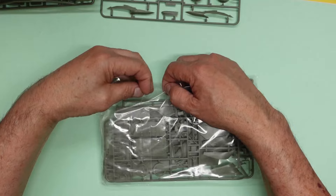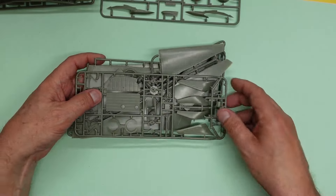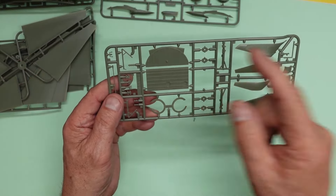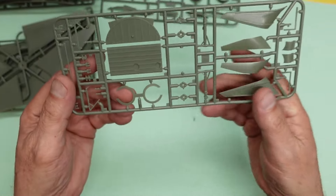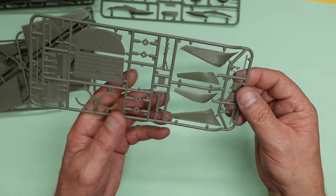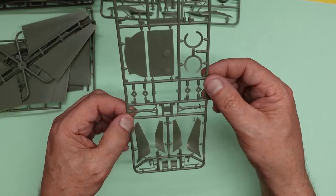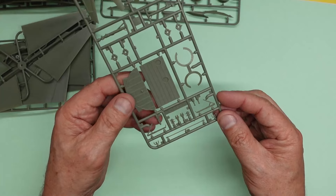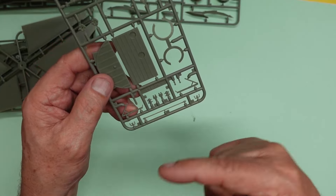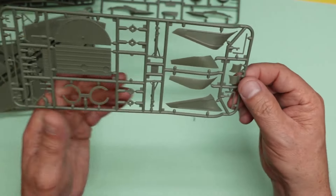Then we've got another bag within the bag. Here we have the undercarriage bay roof and forward bulkhead - you can see where the tires go up and it forms a seal. There's our main undercarriage legs, and the little winglets on the end of the wings - they're going to look beautiful in that SAS blue color. There are supports for the undercarriage legs, some control wheels, a bar which I guess gets that spiral painting on it, and more undercarriage bay parts and door components.